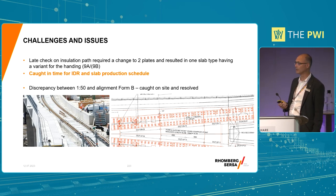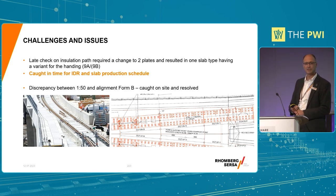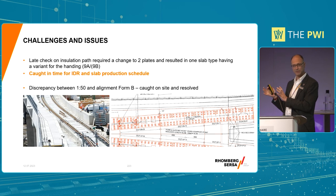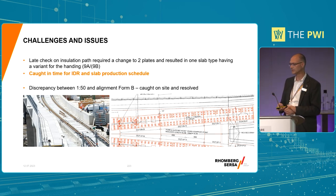Just a couple of notes - there were some challenges, it didn't all go perfectly smoothly - it's a construction project after all. There were some late changes to some of the layouts which required quick adaptation within various other parts of the manufacture, base plates and precast slabs. There was also a rather strange discrepancy between the 1-in-50 and the alignment Form B - the latter was slightly in error but had been signed off several years before and nobody had double-checked where some of the important dimensions were. We were able, with the design configuration we had, to do a slight tweak on site and make sure the geometry fitted.